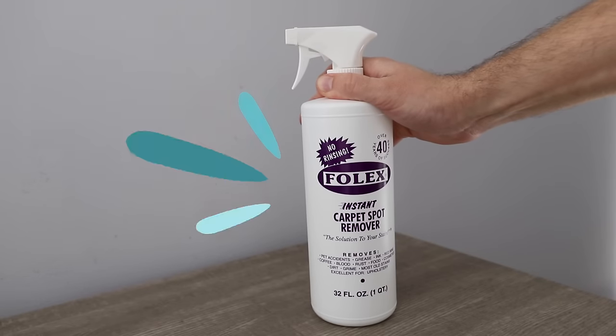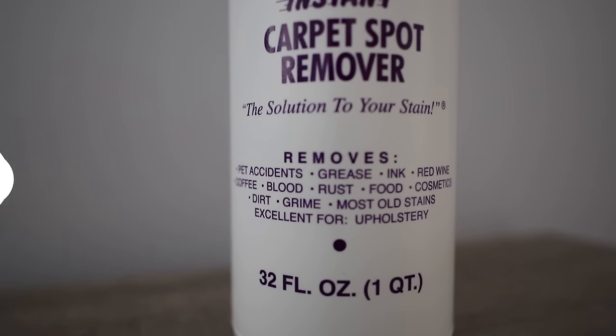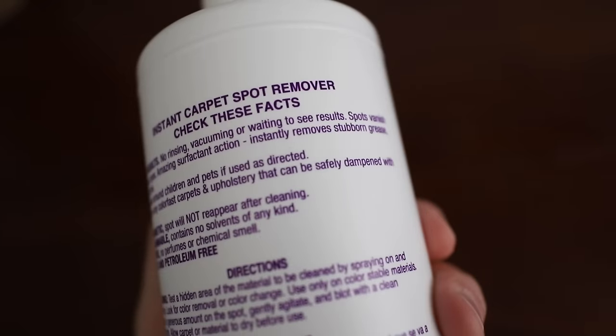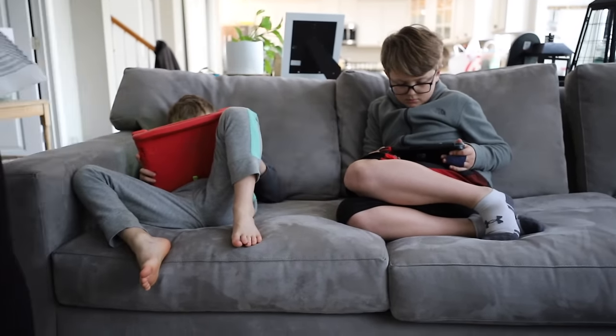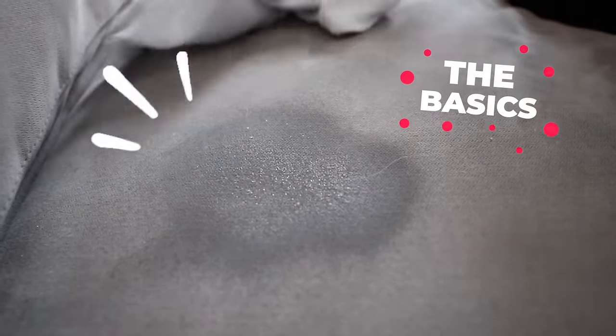This product I think is even more of a game changer: Folex, in my opinion the world's best carpet spot remover. Everything it cleans that you see on this bottle, I'm going to show you how to do it. You do not have to rinse it or vacuum it up — it's natural, easy, safe to use around pets, and it has saved us so many times. Leave a comment — are you new to Folex or have you been using it for a long time?